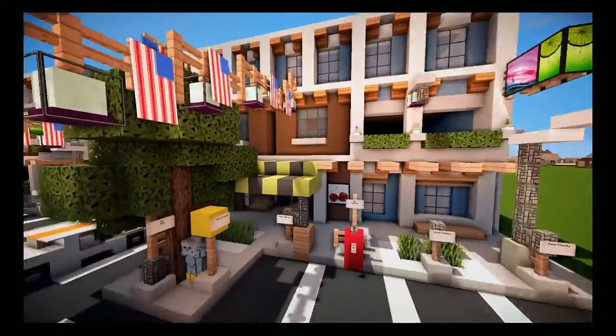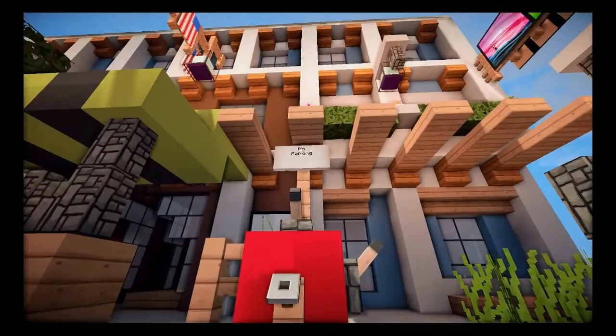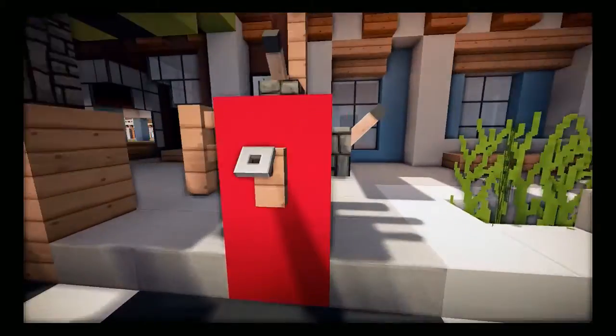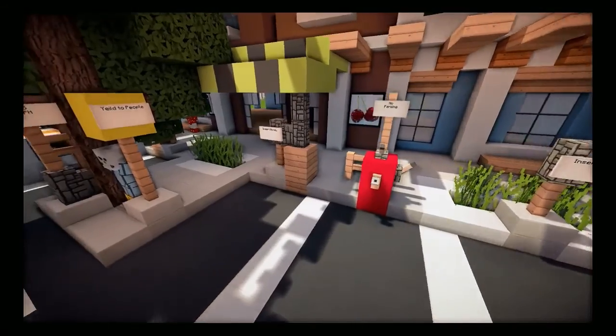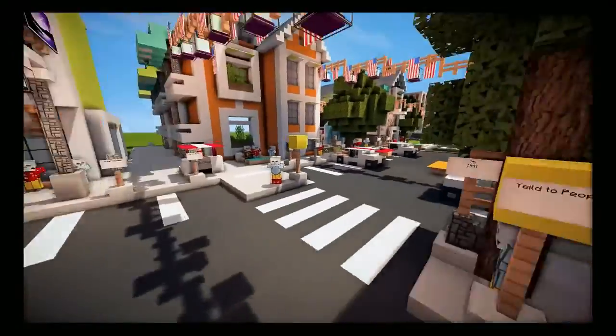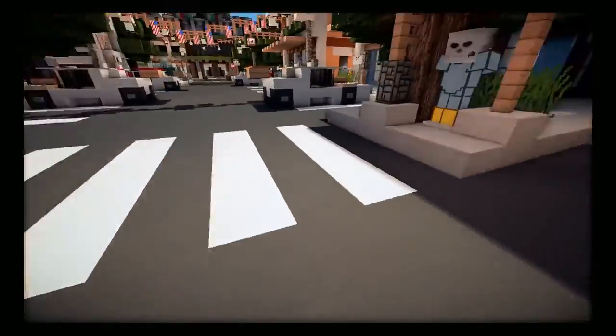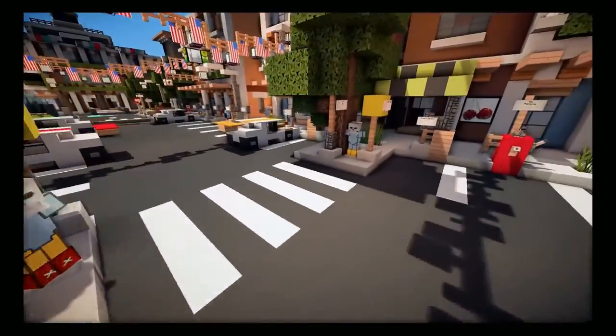On the sidewalks over here you have a fire extinguisher, which looks really cool, and it says 'no parking' right there. You have to have a fire extinguisher every 500 feet on the sidewalks, and you can't park in front of them or you'll get a big ticket. There's also a yield sign for the sidewalk that adds another cool detail.